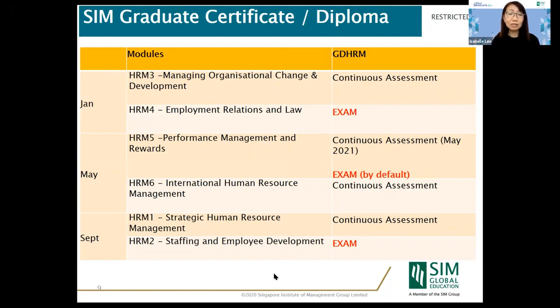We have six modules to complete for this graduate diploma over 12 months across three trimesters. In January, we cover Managing Organizational Change and Development, as well as Employment Relations and Law. One module is typically 100% continuous assessment while the other is an exam module, though in 2020 we converted the exam module to continuous assessment as well, with permission from our academic board. We will likely return to the standard pairing as we return to normalcy.